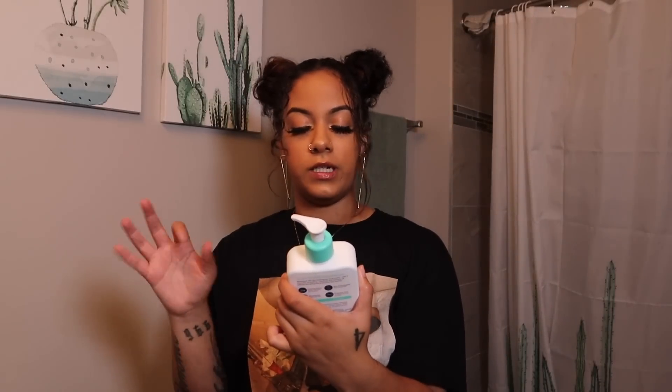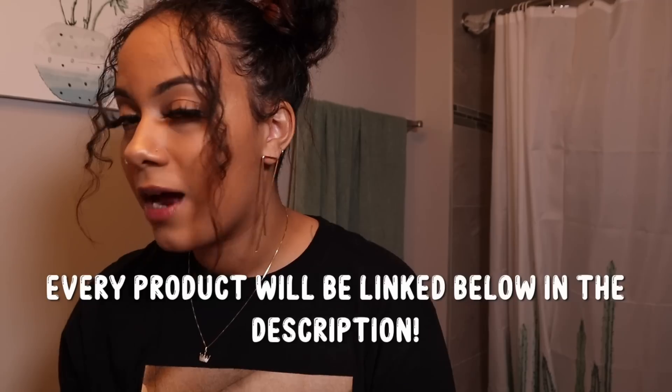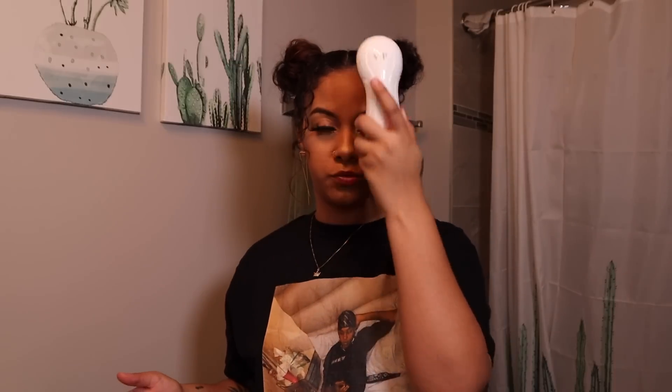After I brush my teeth I wash my face. I grab a washcloth — I'm not washing my face right now because I have makeup on. I use CeraVe Foaming Facial Cleanser for normal to oily skin — it cleanses and removes oil without disrupting the protective skin barrier. I put it on my face, then I use my Vanity Planet tool with the silicone brush and go around my whole face. After that I pat my face dry.